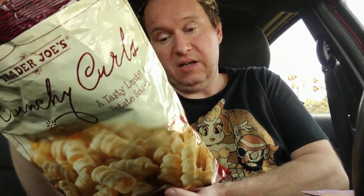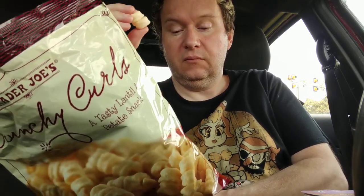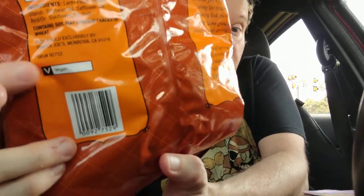Lentil flour, potato starch, soybean oil, saffron oil and/or sunflower oil, and salt. And they are vegan — it says it right there.